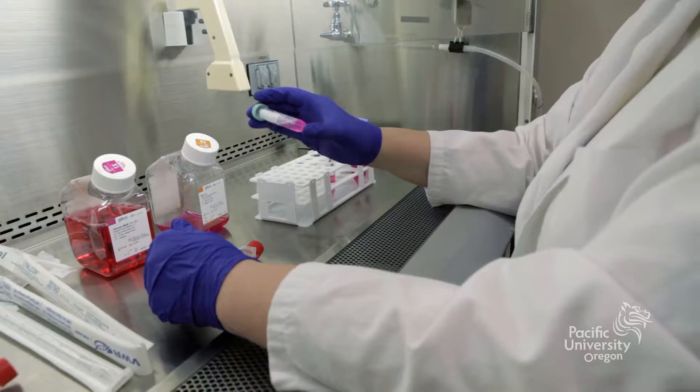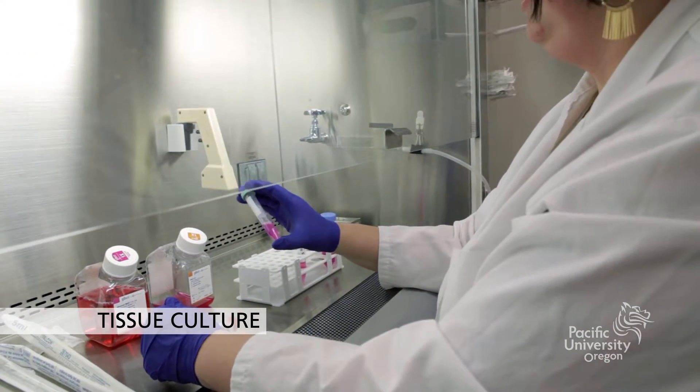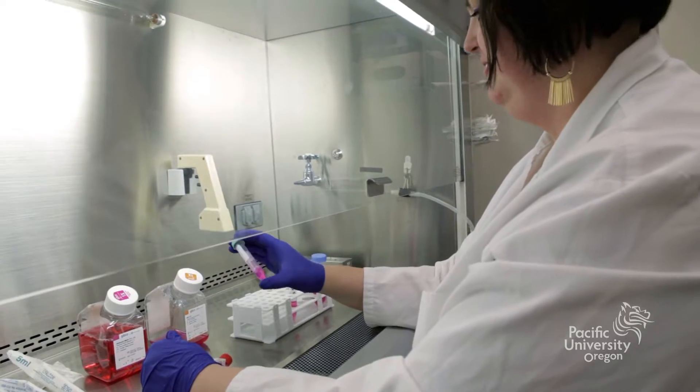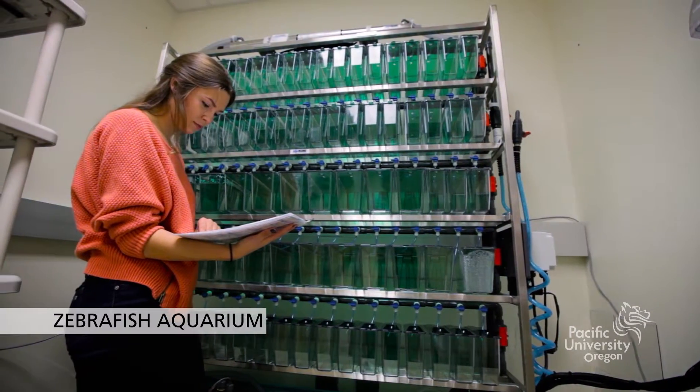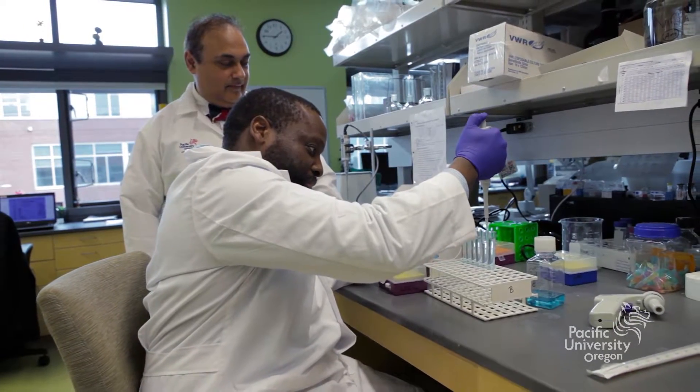Students are able to work one-on-one with dedicated faculty to enrich their pharmacy school experience. Pacific offers 6- and 12-week research-focused, advanced pharmacy practice experiences, as well as a comprehensive three-year research track.